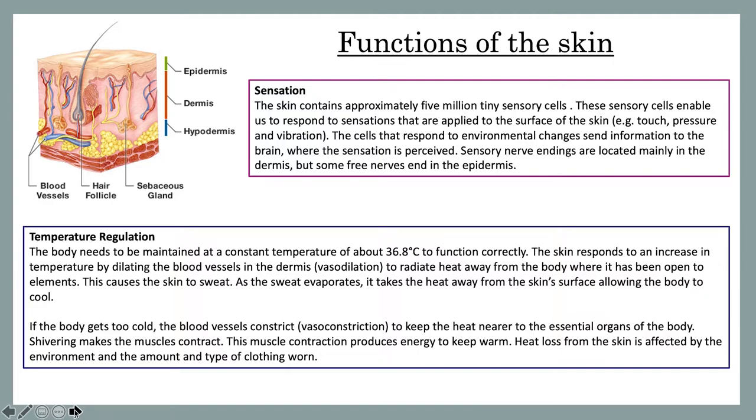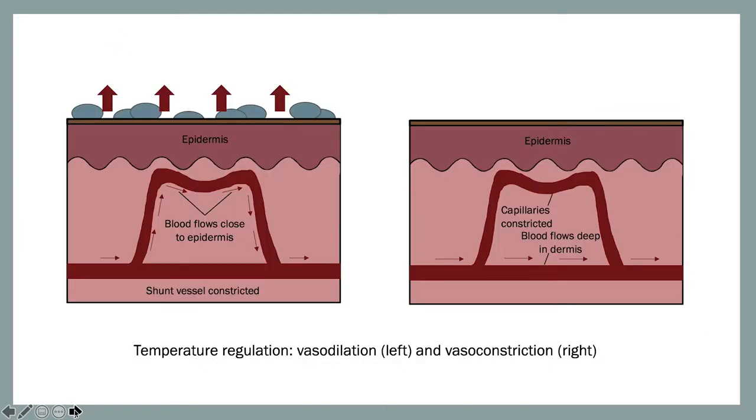If the body gets too cold, the blood vessels constrict, known as vasoconstriction, to keep the heat nearer to the essential organs of the body. This is where shivering makes the muscles contract, producing energy to keep warm. Heat loss from the skin is affected by the environment and the amount and type of clothing worn. Here I've put a diagram of vasodilation on the left and vasoconstriction on the right.